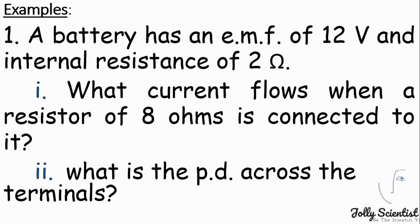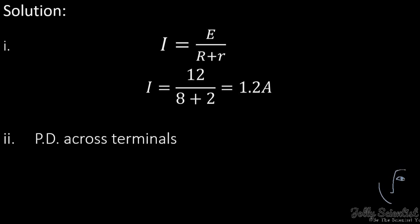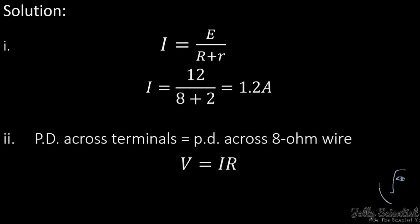Let's solve a problem. A battery has an EMF of 12V and an internal resistance of 2 ohms. What current flows when a resistor of 8 ohms is connected to it? The current equals E divided by R plus r, which is 12 divided by (8 plus 2), equals 1.2A. What is the potential difference across the terminal? V equals I times R, which is 1.2 times 8, giving us 9.6 volts.